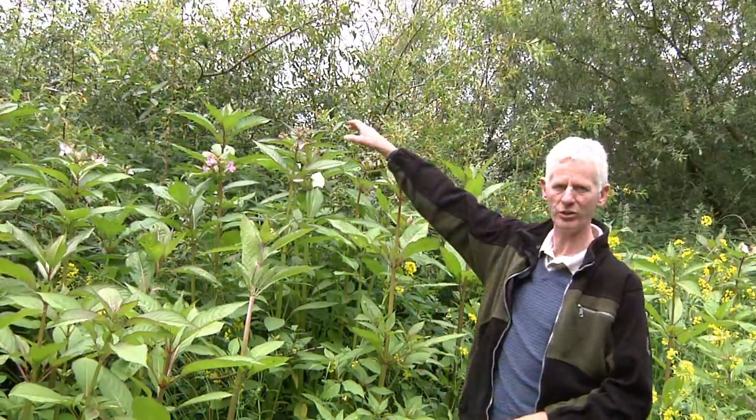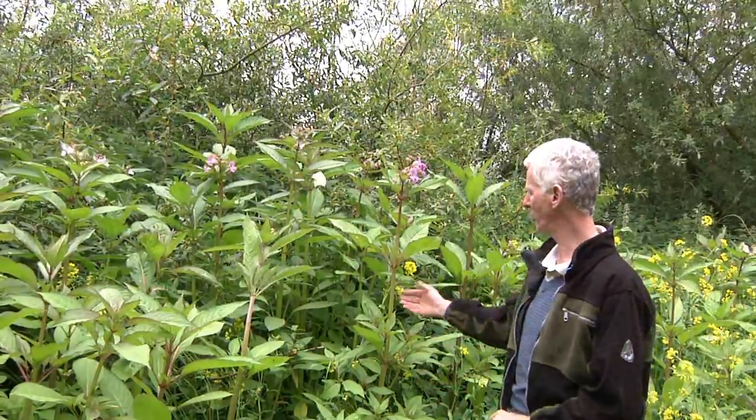Hi, I'm Dr. Joe Caffrey and I head the invasive species unit in Inland Fisheries Ireland. Today, a typical Irish June day — wet and windy. We're here by the banks of the River Barrow. What brings us here today is one of our high priority invasive riparian plant species, the Himalayan balsam.